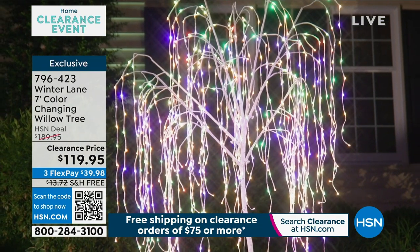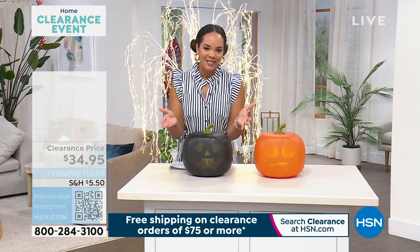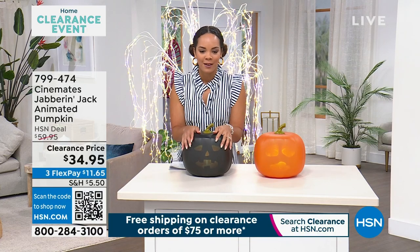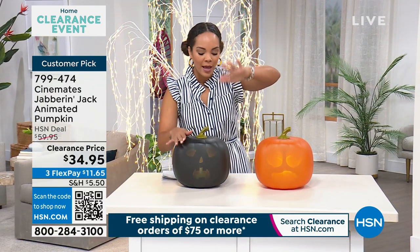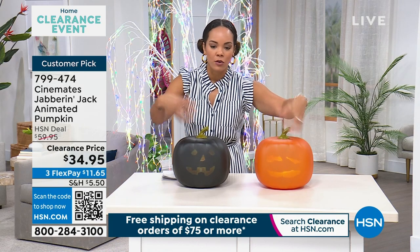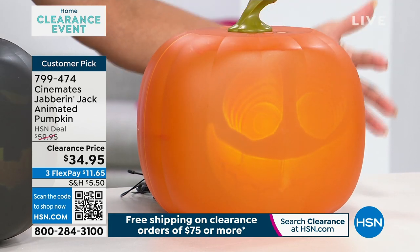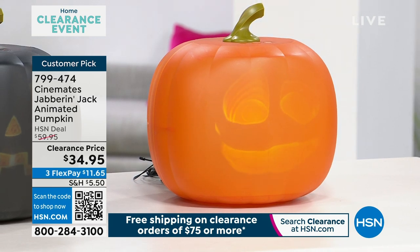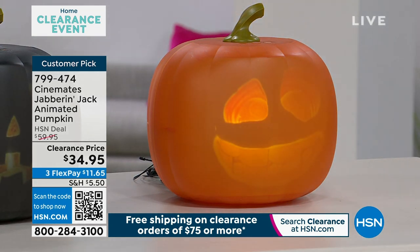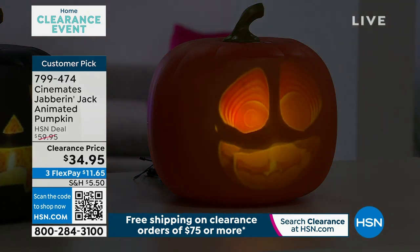Tina was right — I do have the Jabbering Jack in my show. So many of you love this. Clearance price at $34.95. It's already a customer pick. You can pick if you want it in black and orange, and it has different faces — a few different characters. This can actually play for 70 minutes, which is really incredible. You can have a spooky jack-o'-lantern or a traditional one. It can tell jokes. The speaker is all built in, and all you have to do is plug it into the wall.